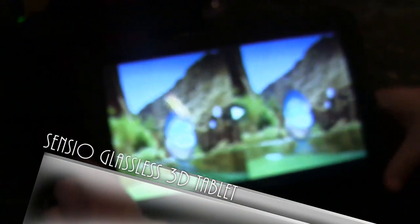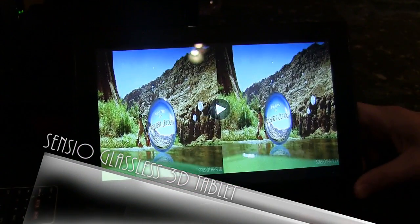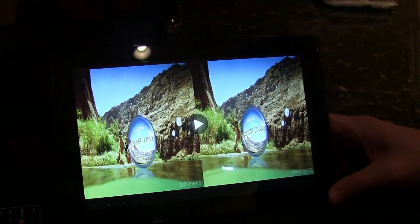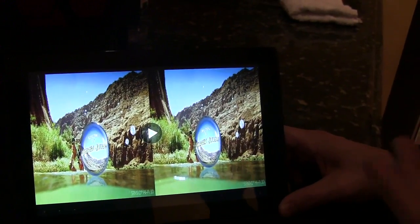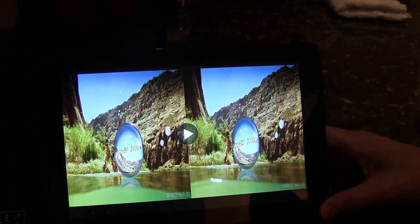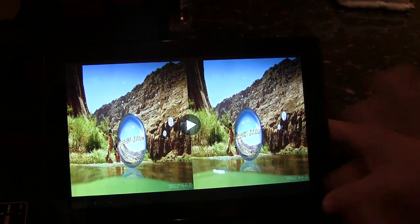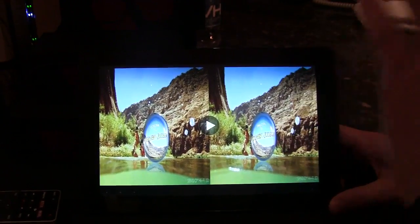This is a glass-free 3D tablet — just a prototype made by a company called Truly, based on Master Image technology. Master Image is a company that handles optics in theaters and is a competitor to RealD. They have developed this technology to allow glass-free 3D for tablets.